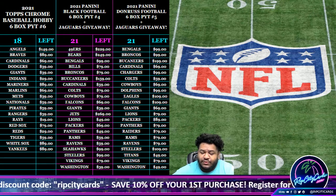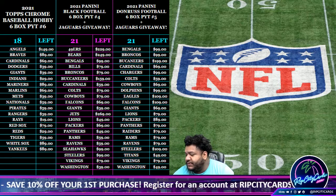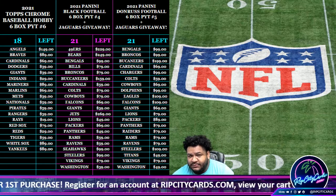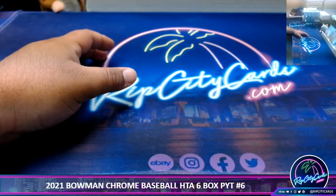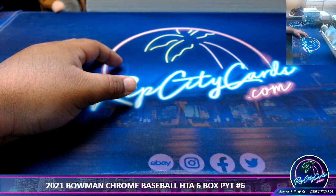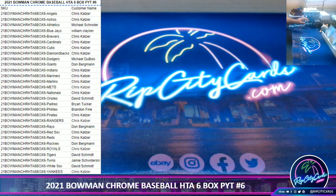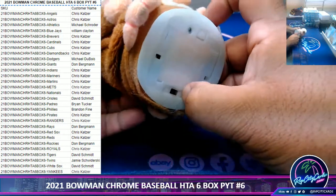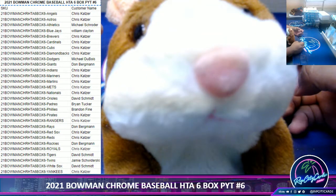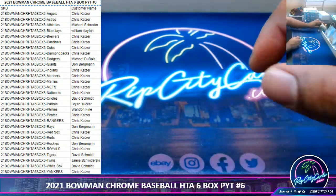Yo, what up everybody, it's your boy Uncle Jesse. Time for another break — 2021 Bowman Chrome Baseball, HTA Half Case No. 6. And this might be the last of my Bowman Chrome for the year. So let's go out with a bang. Alright, as always, good luck everybody. Thank you, Isaac. Alright, here we go.